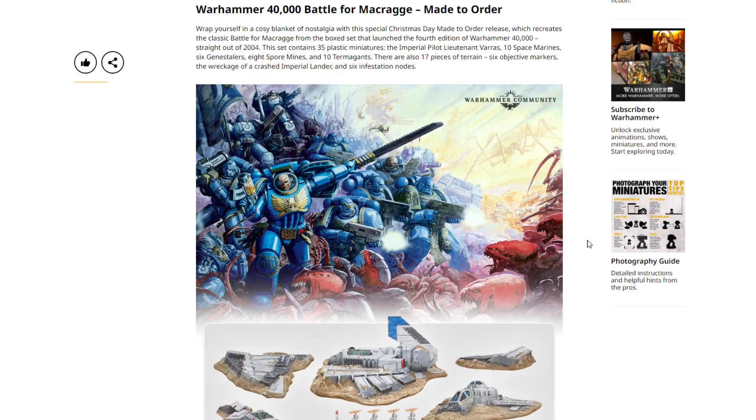Warhammer 40,000 Battle for Macragge Made to Order — wrap yourself in a cozy blanket of nostalgia with this special Christmas Day Made to Order release, which recreates the classic Battle for Macragge from the box set that launched the fourth edition of Warhammer 40,000 — straight out of 2004.